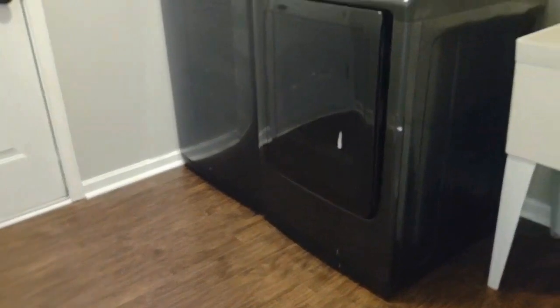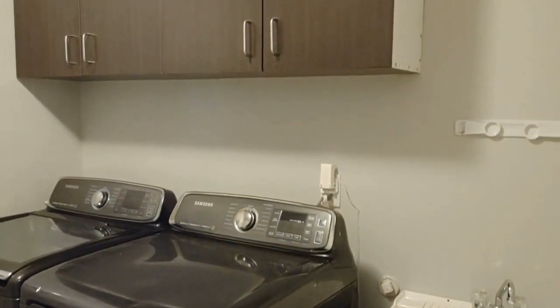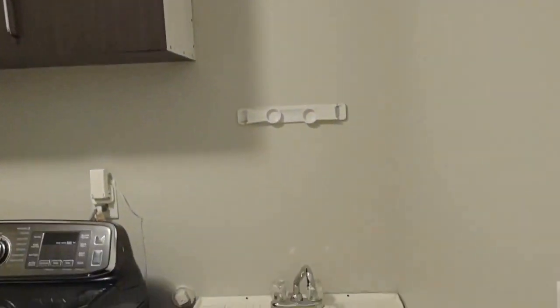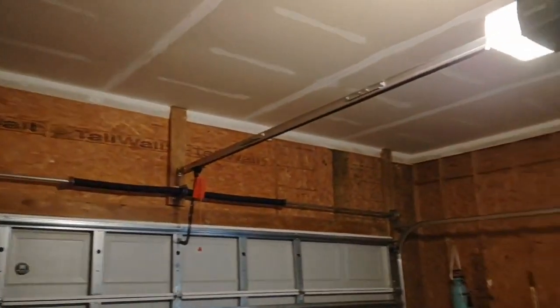The laundry room area features a matching washer and dryer, cabinet space above, and a wash sink beside. It also opens up to your garage, which is a two-car garage with an automatic opener and also features many cabinets.